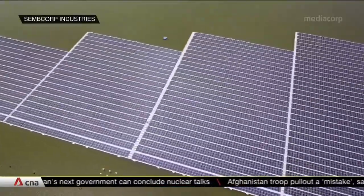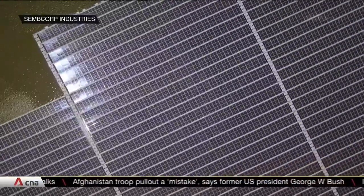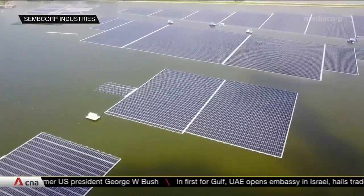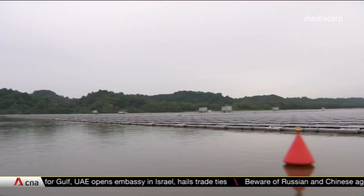Sembcorp says this is the first solar project in the world to deploy advanced drone imaging technology. It captures X-ray-like signals emitted by the panels to quickly pinpoint defects. GPS trackers also monitor the positions of the floating panels.